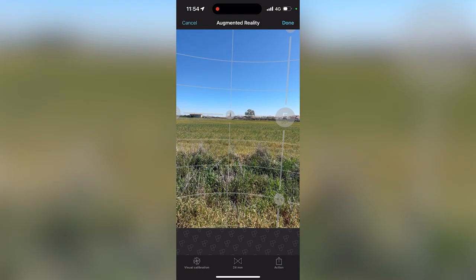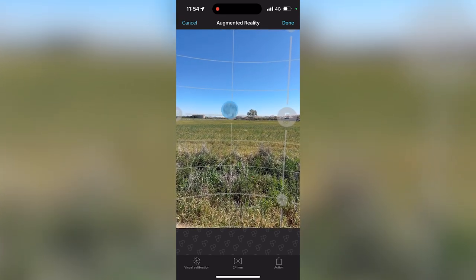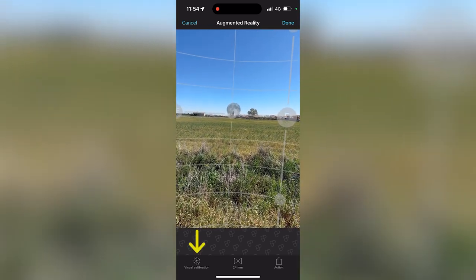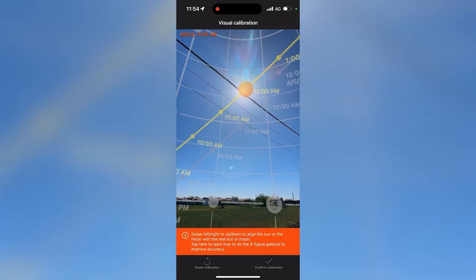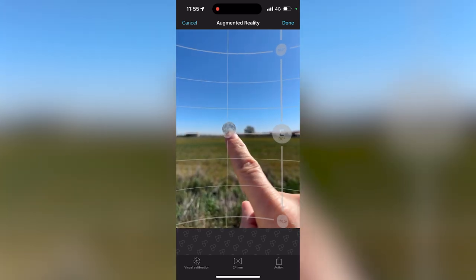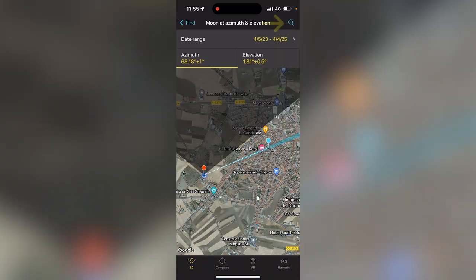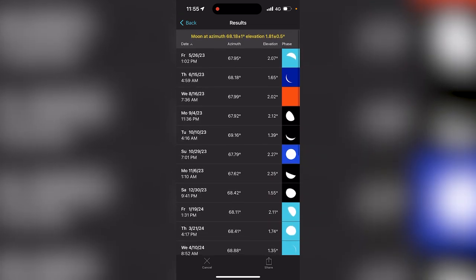Now tap on the AR button at the bottom. I can zoom in a little bit more so I can clearly see the tower. If I tap on the screen, I'll be placing the moon where I want — right there. To make sure I'm tapping at the right spot and what I'm seeing through the augmented reality view is correct, I'm going to calibrate the view and check that the picture of the sun is right on the real sun. My view is well calibrated, so this position of the moon is correct.